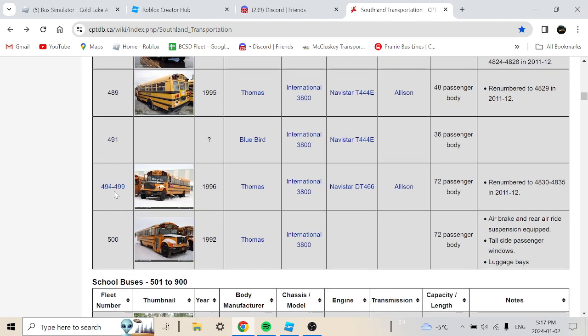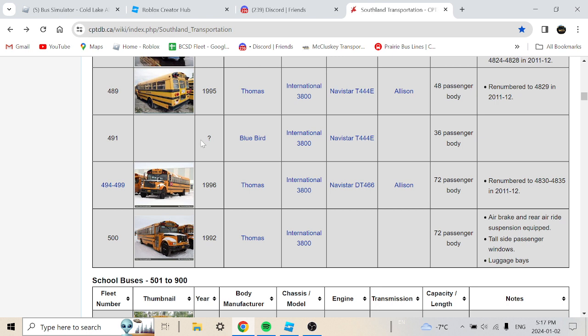We're almost done. Bus 491 is an unknown-year Bluebird International 3800 with a Navistar T444E, 36-passenger body. Buses 494 to 499 are 1996 Thomas International 3800 with a Navistar DT466, 72-passenger body, rebranded to 4830 through 4835 in 2011-2012.